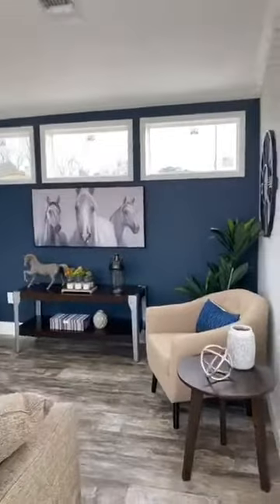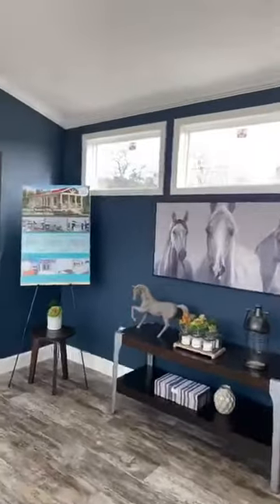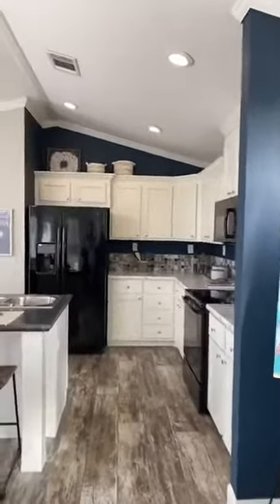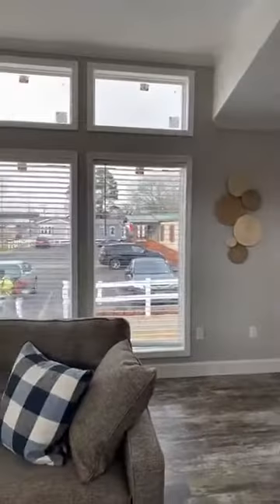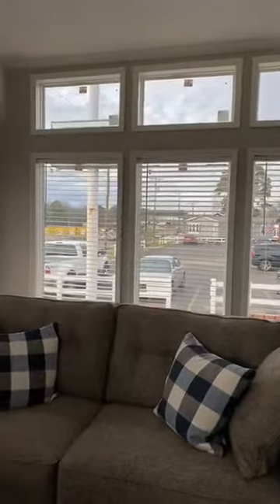Hi, this is Tracy G with Oak Creek Homes of Tyler, Texas. I want to show you this beautiful smart cottage residential field style home that we have here on display. This house would make a beautiful lake house because it has great views with plenty of natural lighting coming through.